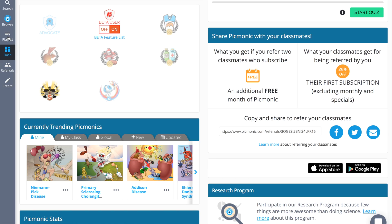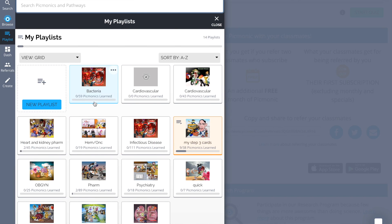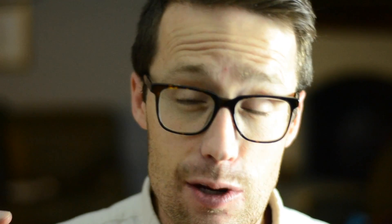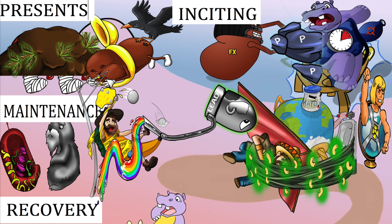You'll quickly rack up hundreds of Picmonics that you've mastered and thousands of concepts you can recall on demand when your memory is put to the test. You can order the Picmonics into playlists, quiz yourself on them, and whatever device you have on you at the time will work. You can even create your own Picmonics with their Picmonic generator, which is seriously amazing.